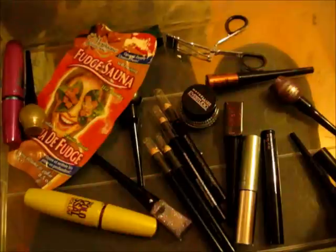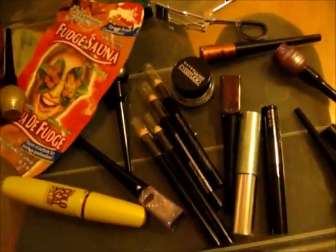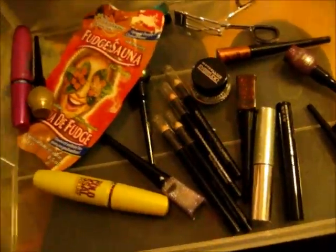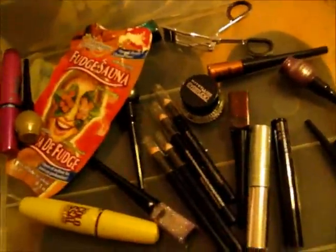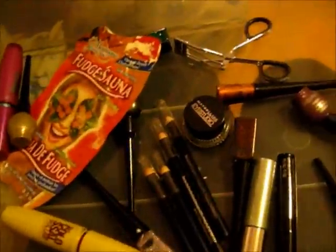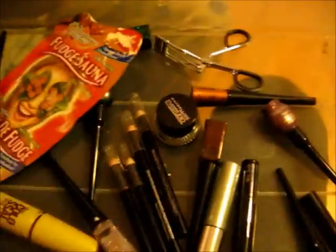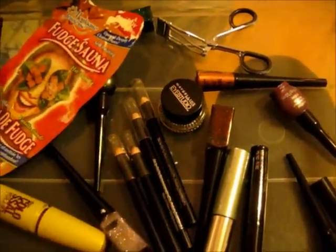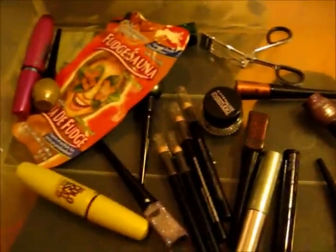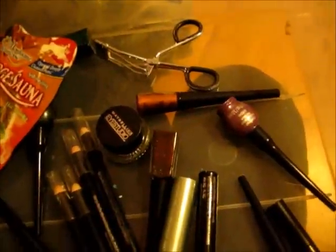And then we have some Maybelline Eye Studio gel liner, and some volume mascaras — the Colossal volume mascara. That stuff hurts her eyes; she has very sensitive eyes. But with beauty comes just pain — no, I'm just kidding. Comfort is important. Anyways, this is our eyeliner and mascara drawer. Not much to it, but you know.